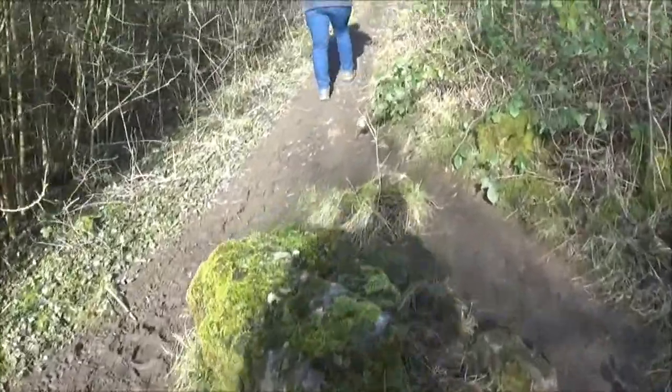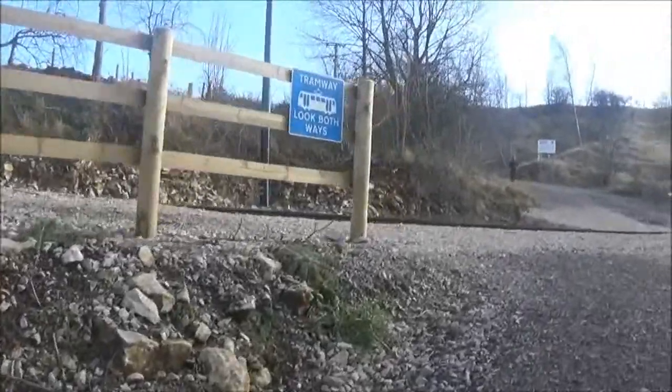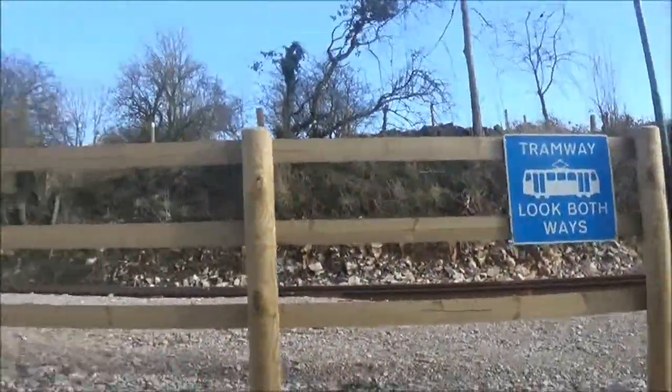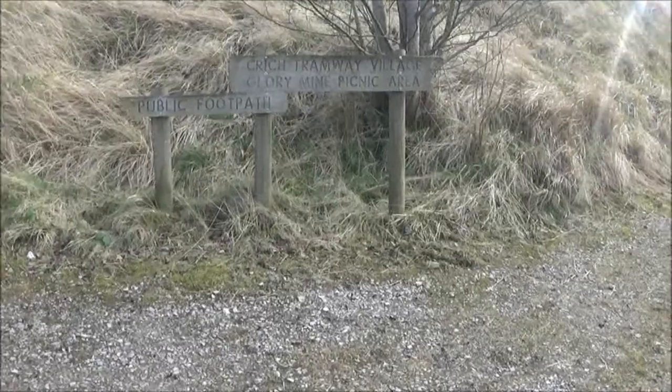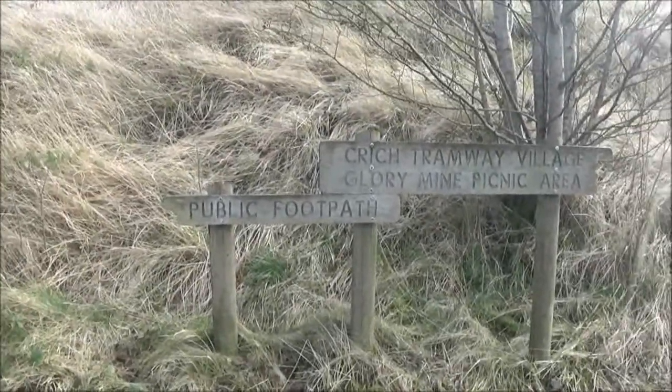And we've still got a long way to go. Yes, we have. Tramway — I'm presuming that's probably the tram that goes from the Crich Tramway Museum. We've just crossed the tram lines and we're heading uphill in the upper direction of the Tramway village.